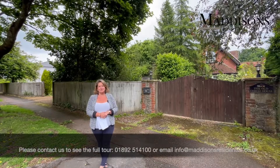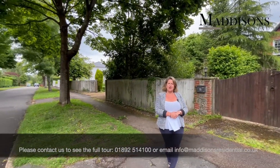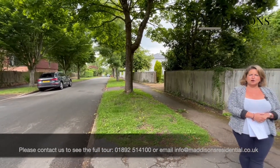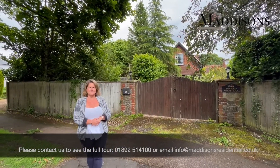Hello, my name is Emma from Maddisons, and we are delighted to be selling this four or five bedroom house on the very popular Dornden Drive, just outside the village of Langton Green. This is a very nice road, very popular indeed with families due to the proximity to the village and of course to Tunbridge Wells itself.